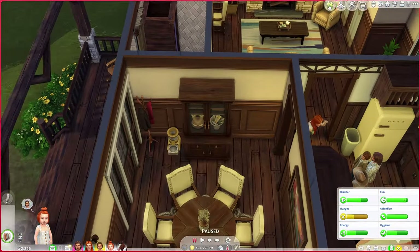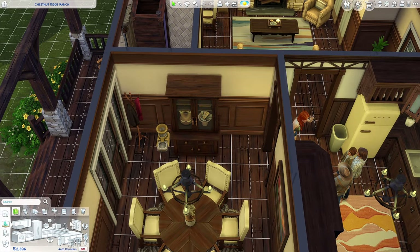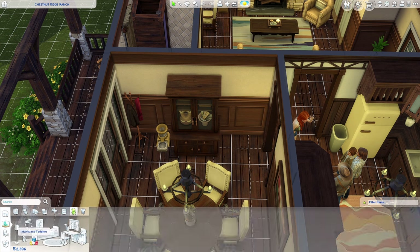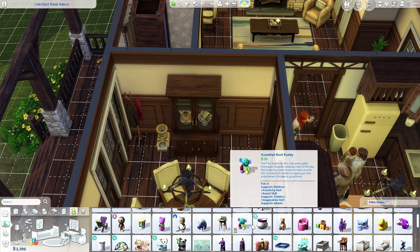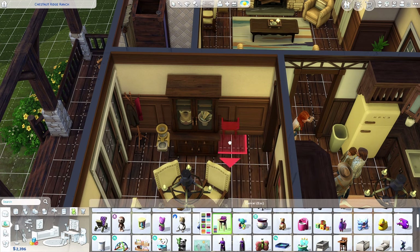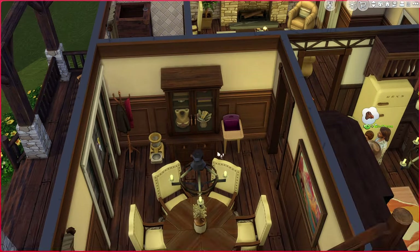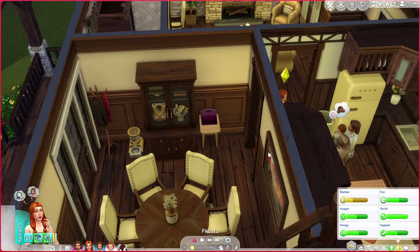I don't know why I went and named everyone's names so close together. Little Bailey is hungry and we don't even have a high chair! High chairs are kind of a pain but let's go ahead and get one. I had to get that music turned off — I don't know all the ins and outs of copyright yet, so we're not going to play that. Let's get a cute pink and purple high chair and place it for Bailey.